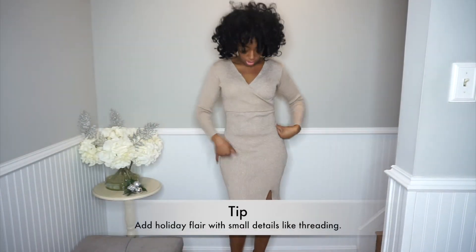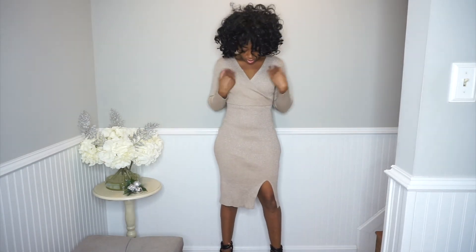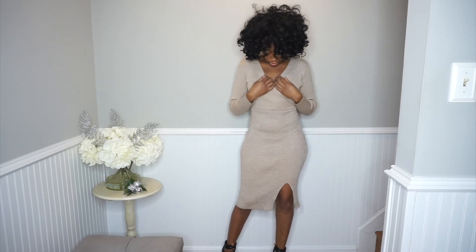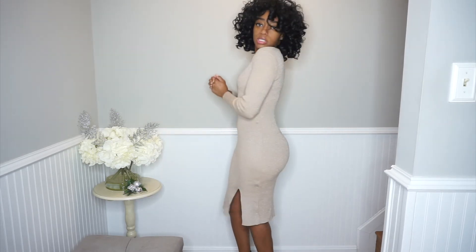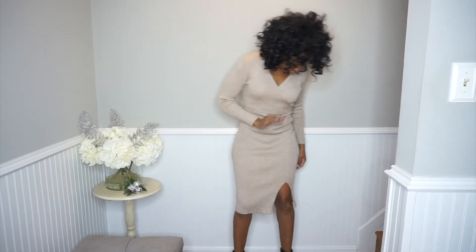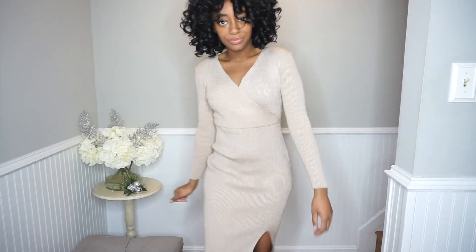I don't know if you can see, but there's silver threading embedded in this dress. It's a very simple ribbed dress with a slit — it's a fake wrap dress so it doesn't actually wrap, but it has double paneling at the top over the bust line. It hits just below the knee, very sexy but also wearable for a holiday party if you're going on the more modest side. Nice soft beige color.